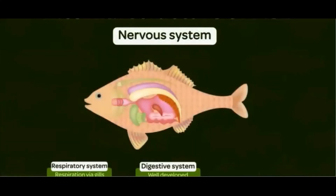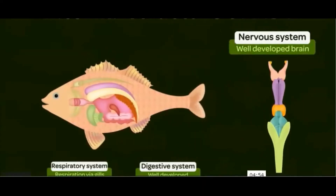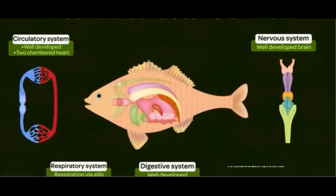Fish possess an amazingly developed brain. Most of their senses and systems are coordinated by their brain located in the head region. The circulatory system in fish is also pretty well developed — fish have a two-chambered heart and blood vessels run through their bodies. Lastly, regarding reproduction, sexes in fish are separate. Fertilization can be both internal as well as external depending upon the species.